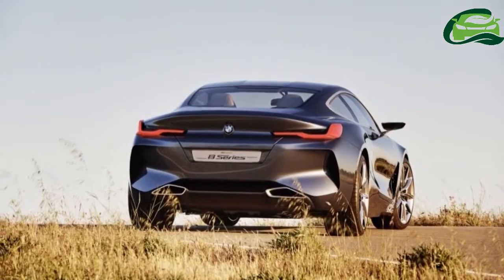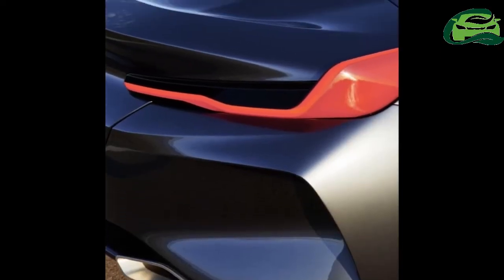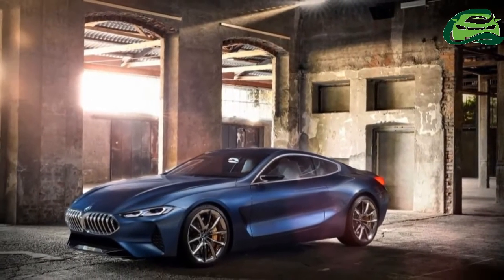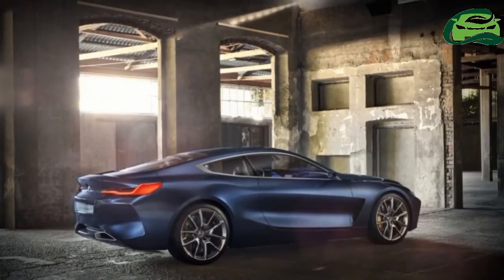The design also previews BMW's next-generation design philosophy, so expect next-generation models to draw cues from the 8 Series concept.